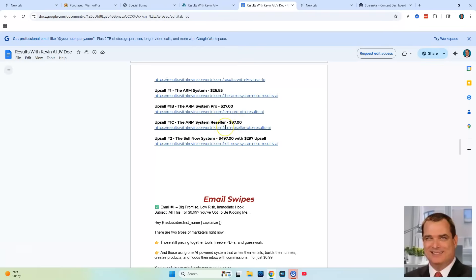The last OTO is Kevin Fahey's Sell Now System course, which is $497 with a $297 upsell. When you go through the funnel, he's going to have a video for all these OTOs and you'll be able to watch them and decide if it's for you.